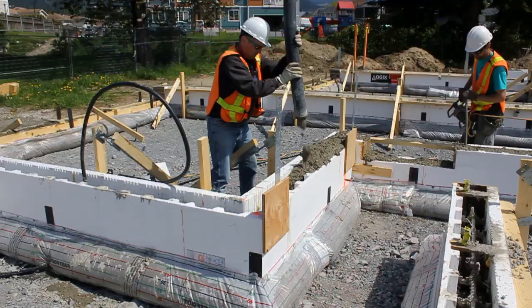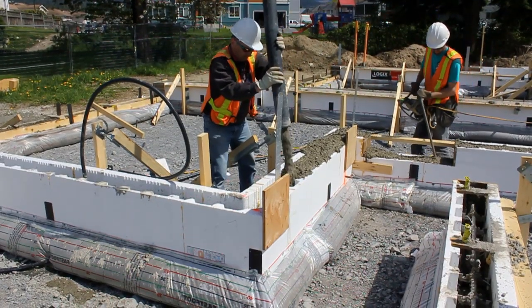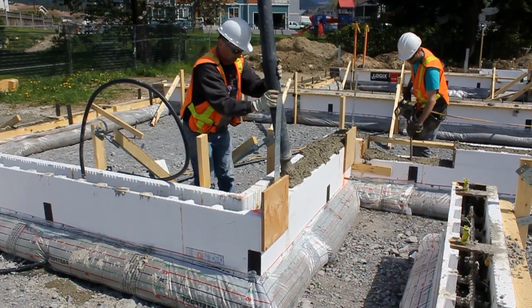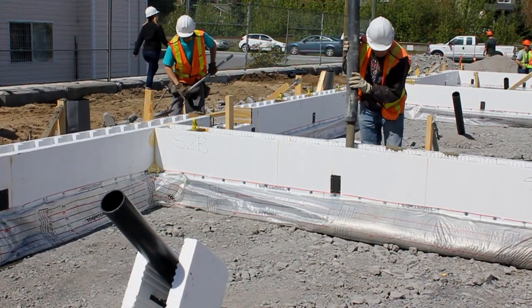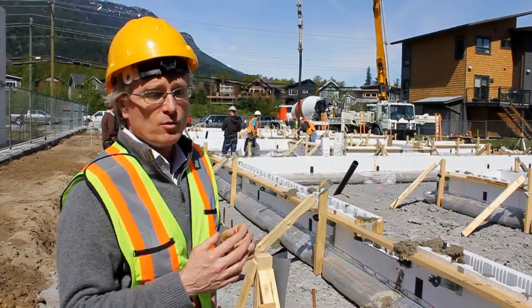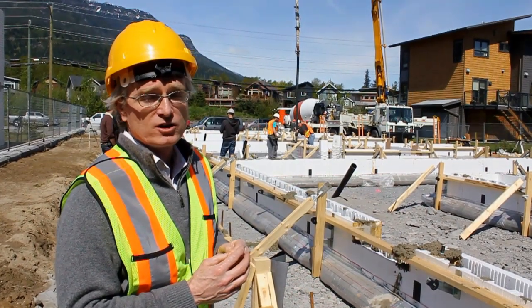We've been able to do an ICF foundation, which gives us all those insulation benefits and the moisture barrier that the bagged footing brings, and we've done it for about 25% less than it would have cost us in conventional concrete.